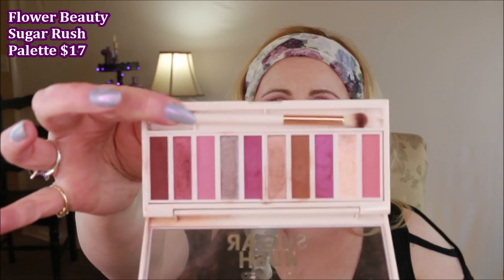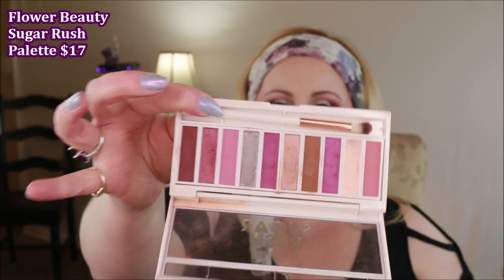I did say I was doing more foundations, but I didn't say I wasn't going to do palettes. I got the Rainbow Palette from Rimmel — I haven't had a chance to dive into that one, but if it's anything like the Crimson and Violet ones, I think I'm going to like it. This one is the Sugar Rush Palette from Flower Beauty and I have used it a lot before I got sick this month — I really like this one. It's a definite yes.